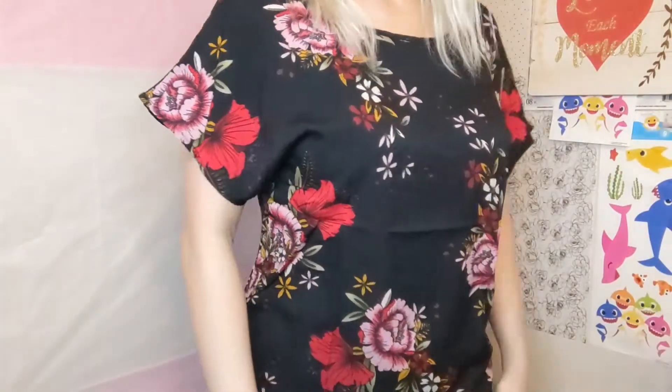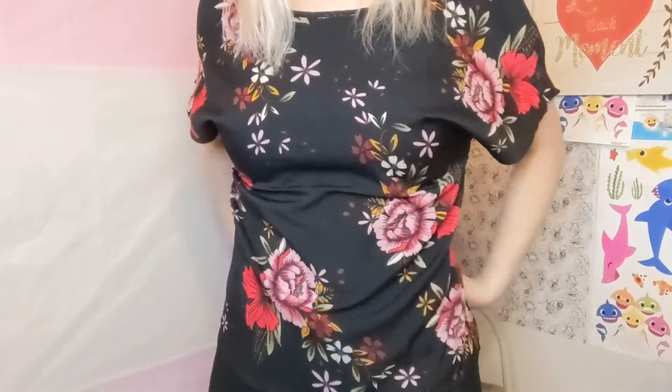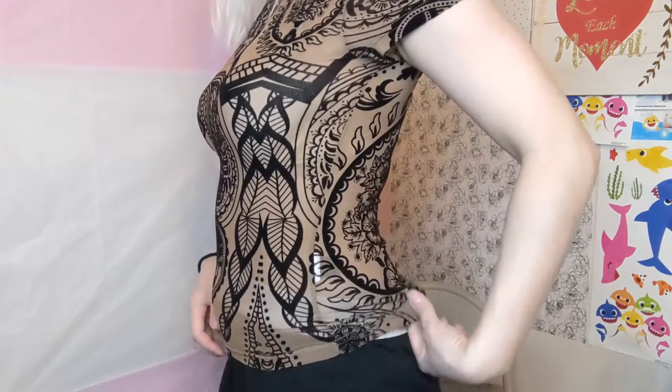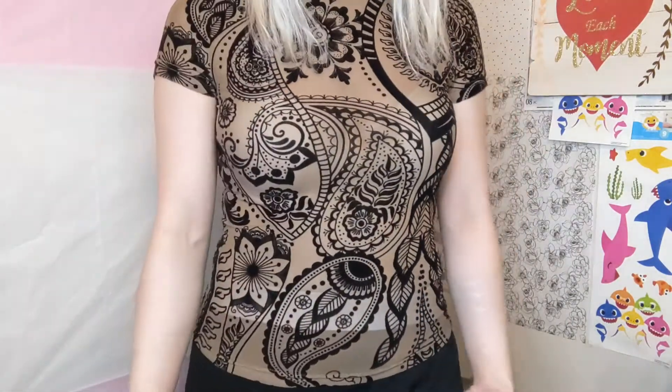This shirt I got in a size small — it's super cute but I kind of wish it was a little bit more fitted around the waist. I would rate it a 9 out of 10. This shirt is also similar to the first one I was wearing. Compared to the other two similar shirts, this one feels a little bit longer, but I'm okay with that because I do like my shirts to be a little bit longer. It's that mesh net see-through style.